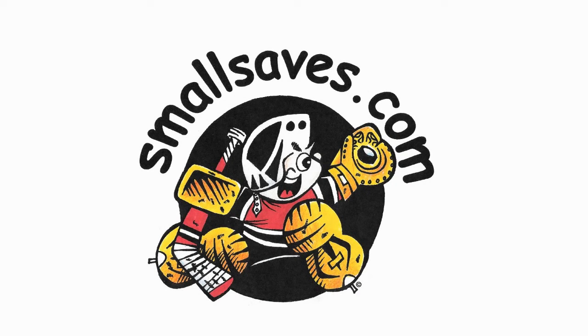Subscribe to our YouTube channel to see more on and off ice antics of Small Saves. Please visit smallsaves.com.